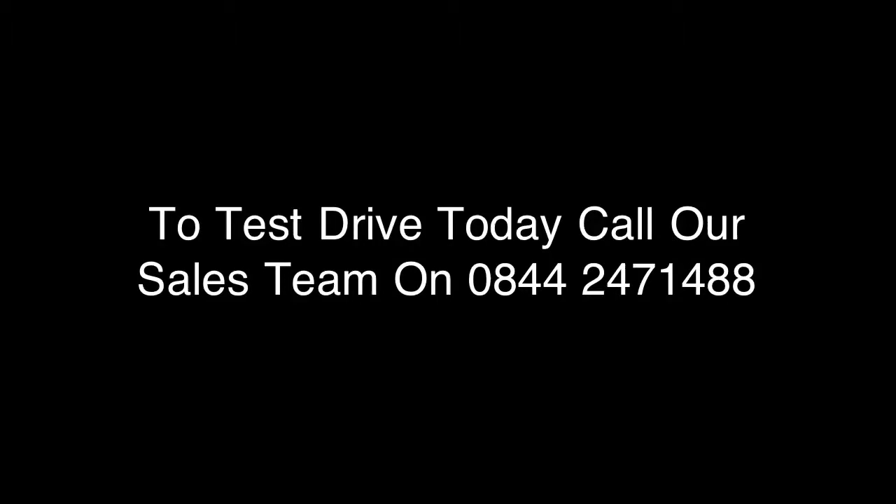To test drive today or for more finance options available on this vehicle, please call one of our sales team. Thank you for viewing.